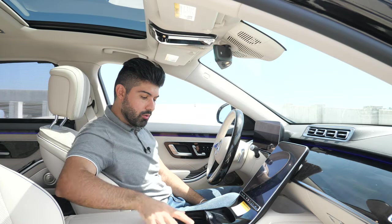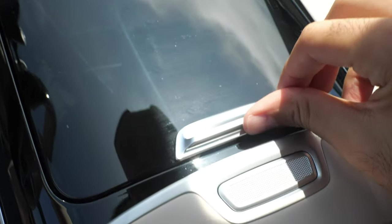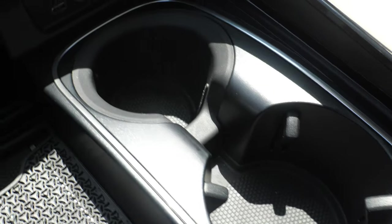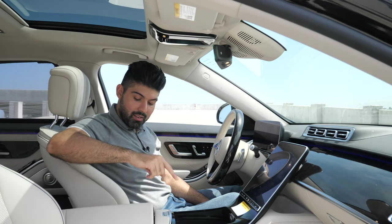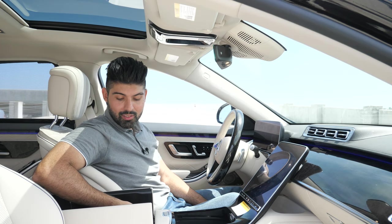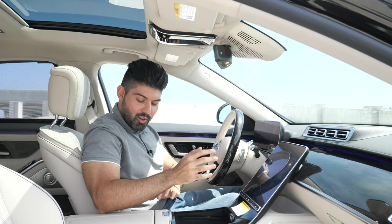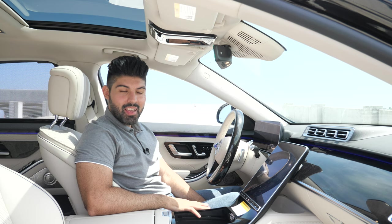The center section looks very clean and nice when closed, with piano black plastic that flows nicely with the infotainment screen. Open it and you have two cup holders, two USB Type-C outlets, a wireless charging pad, and then the center armrest section. Push the button, open it, and you're greeted with a pretty deep storage area with two more USB outlets inside. The center armrest itself is really nice — very cushiony.